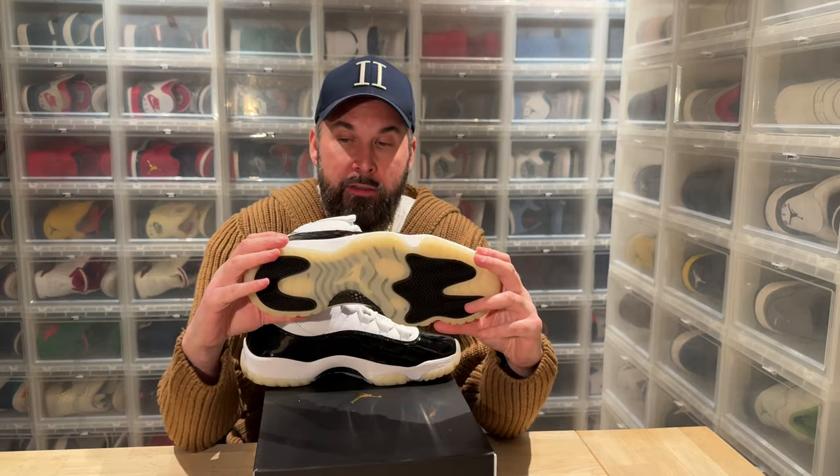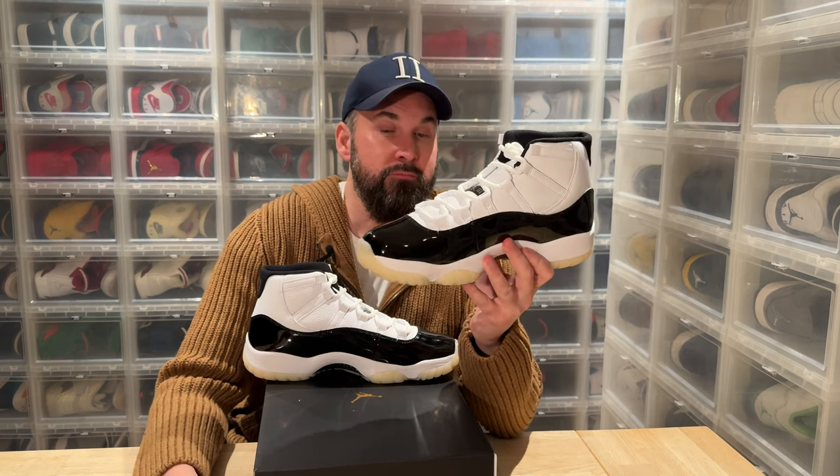When Nike says thank you to sneakerheads — thank you old men buying the same shoes over and over again — and when Nike cares to put nice leather on a shoe, I have to show support by buying the shoes. That sounds good in my head at least.